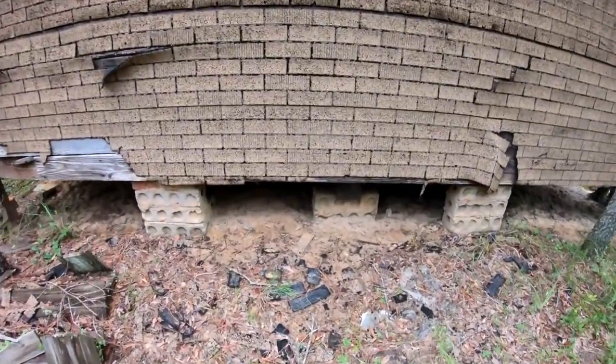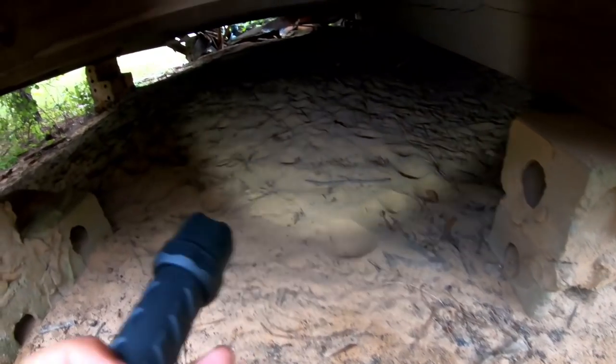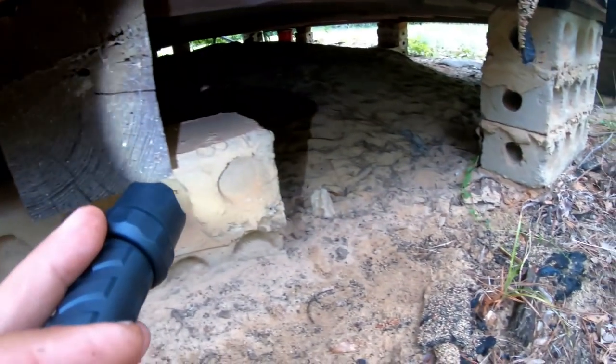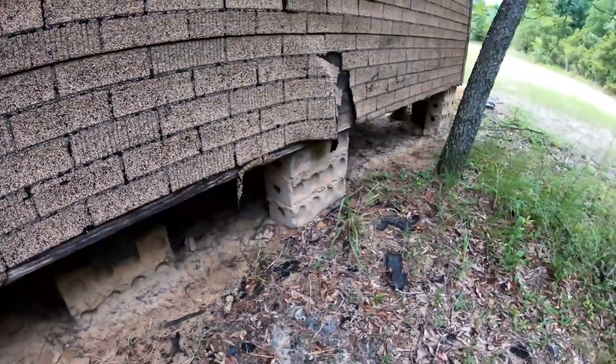This is a cool place. Let's take a look underneath it, like I like to do — I like to bring you guys with me when I do it. Nothing really to see under there.